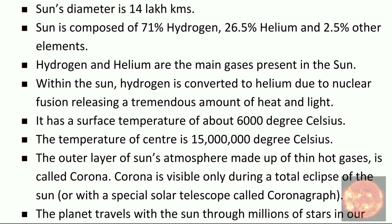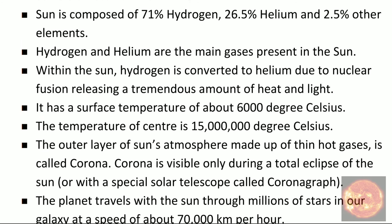The third fact is about the composition of the sun. The sun is composed of 71% hydrogen, 26.5% helium, and 2.5% other elements.